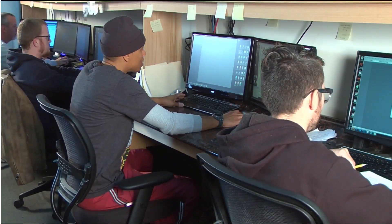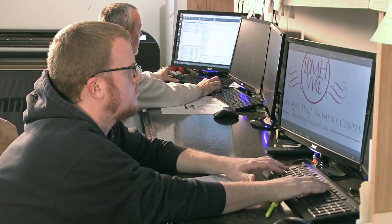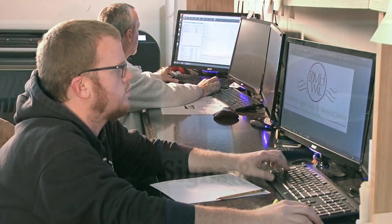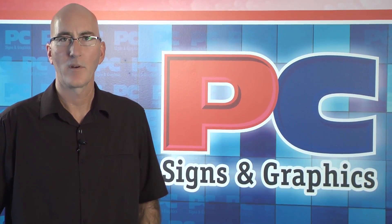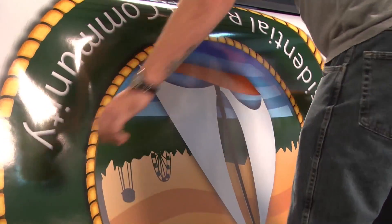Every account receives prompt personal attention from our trained team to answer your inquiries without delay. If you have questions about your job, you won't be dealing with customer service. You'll be dealing with industry-experienced people that are running this equipment, and you will talk directly to the person that's printing your job.